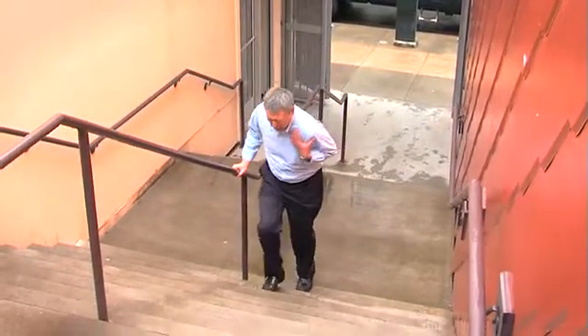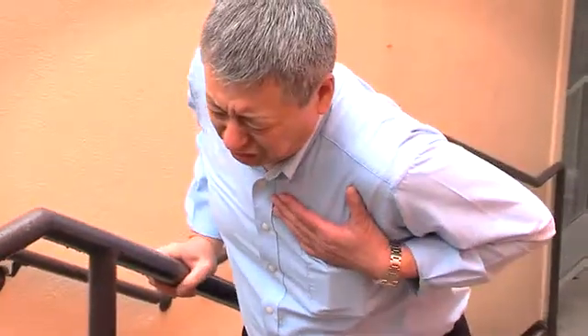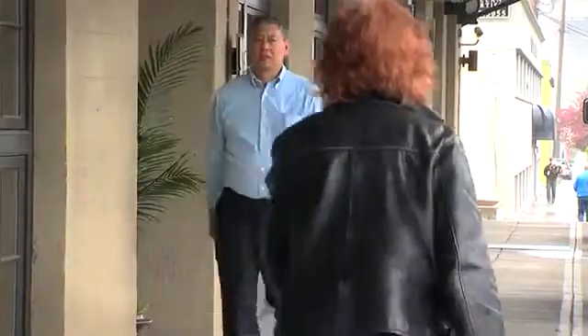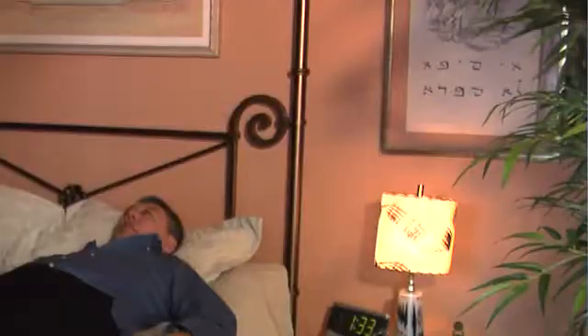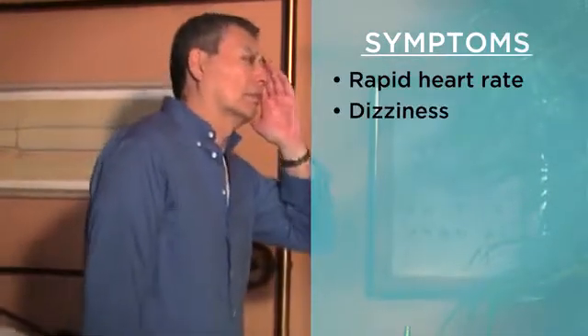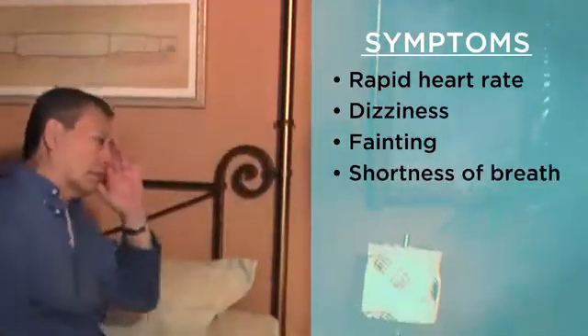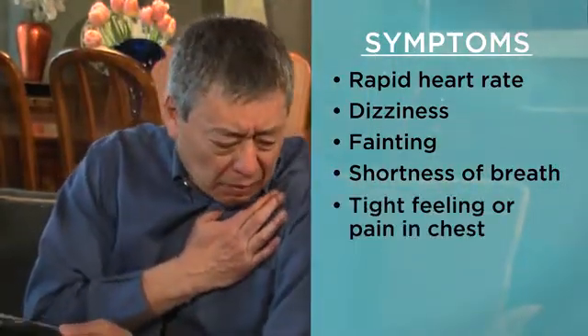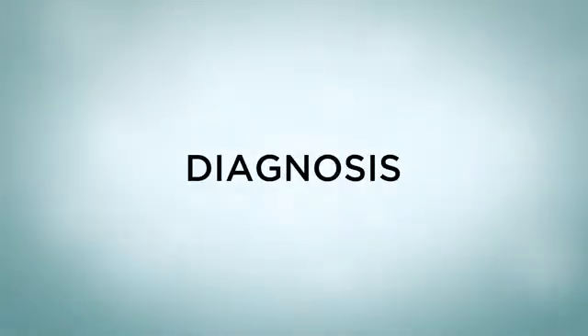SVT can produce a rapid, irregular heart rate that feels like fluttering in your chest. The heart rhythms in PSVT are often regular, while atrial tachycardia can be regular or irregular. When SVT happens, you may experience symptoms such as rapid heart rate, dizziness, fainting, shortness of breath, and a tight feeling or pain in your chest.